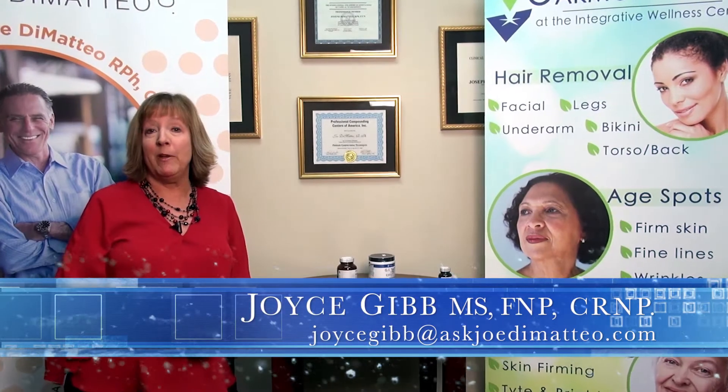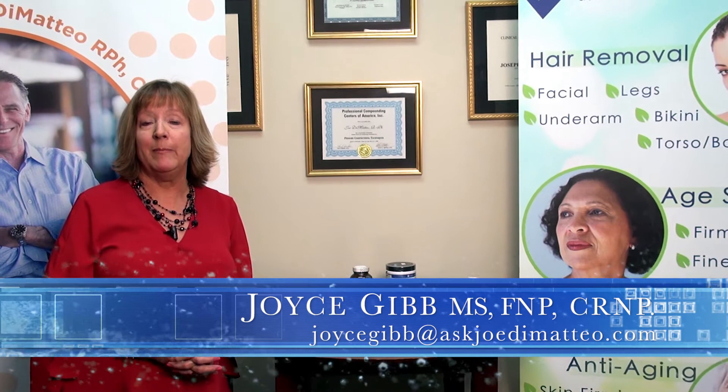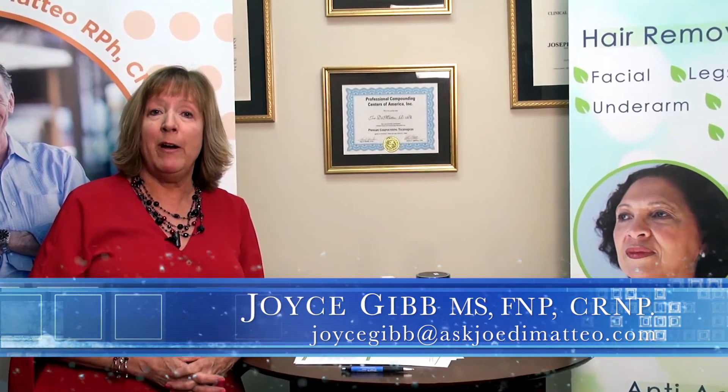Hello, my name is Joyce Gibb and I want to thank you for being with us today. I want to talk today about thyroid.